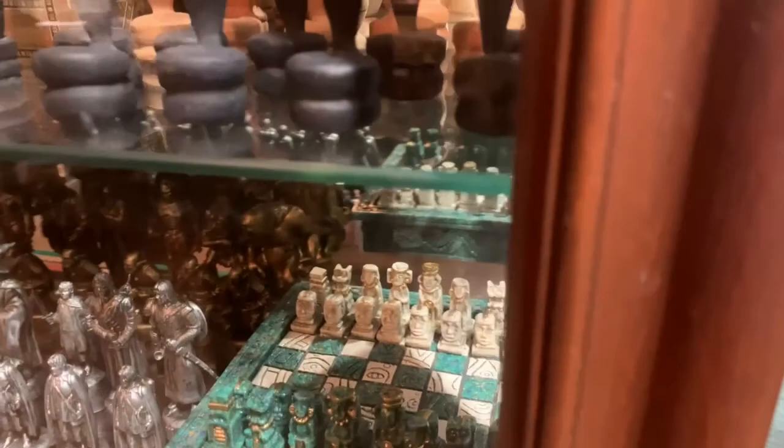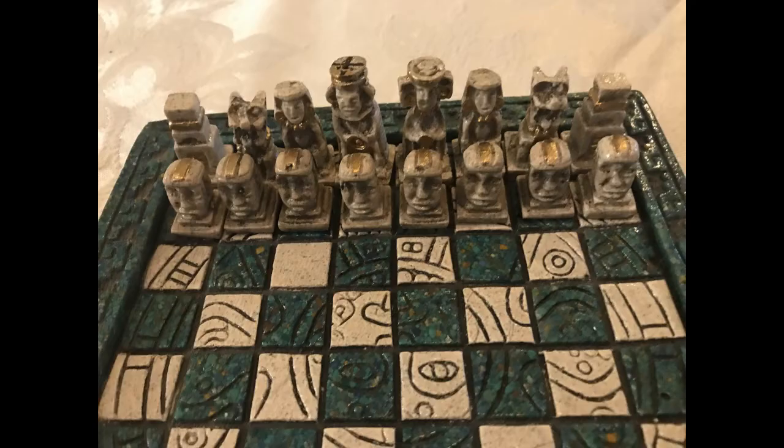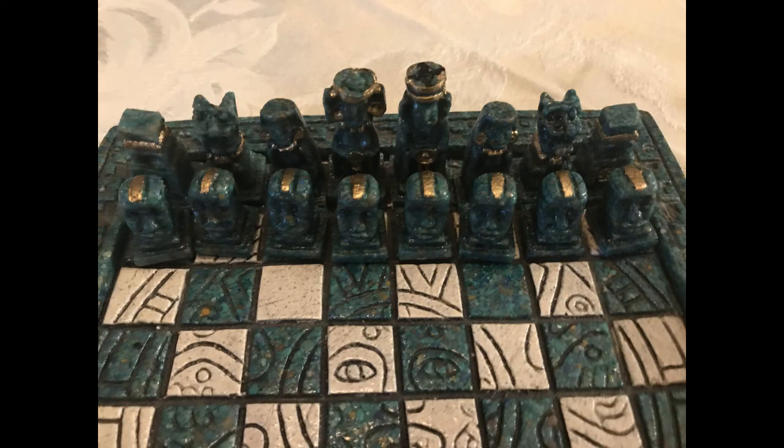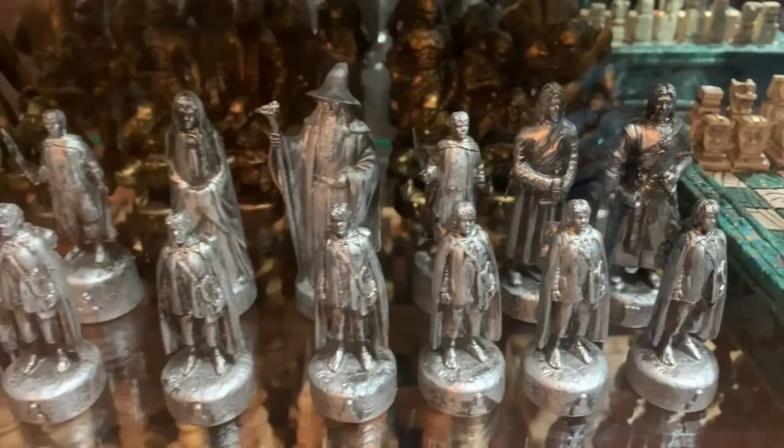This set comes from Mazatlan and it represents the Olmec heads as the pawns, and then some of the other Olmec and Mayan pieces for the other chess men.